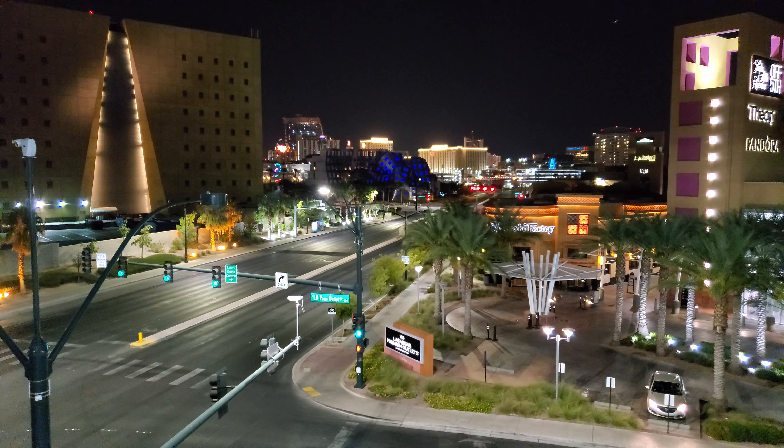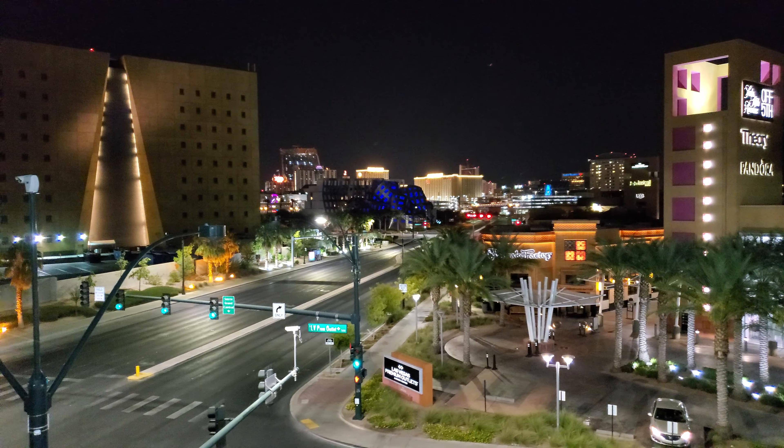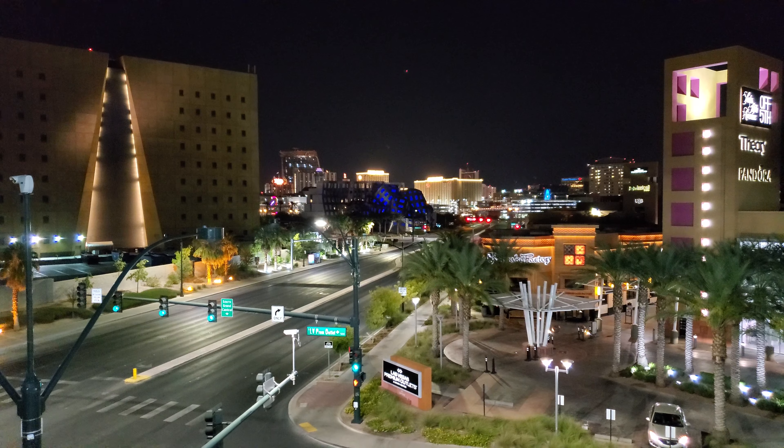It turns different colors at night, and what you see back there behind that building is Fremont Street in downtown Las Vegas.